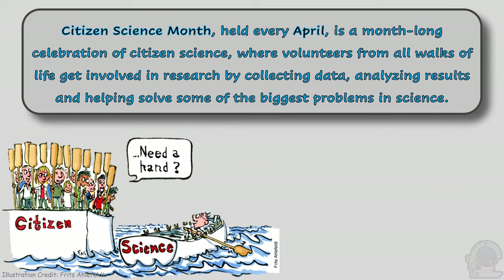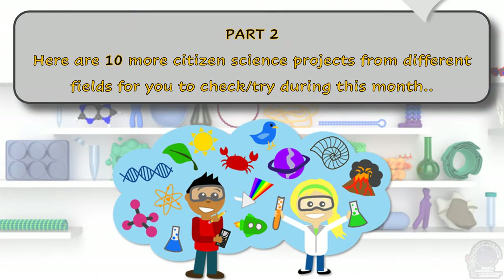Citizen Science Month, held every April, is a month-long celebration of citizen science where volunteers from all walks of life get involved in research by collecting data, analyzing results, and helping solve some of the biggest problems in science. Here are 10 more citizen science projects from different fields for you to check or try during this month. Links to all the projects will be provided in the video description below. Please check the links for more information about each project.